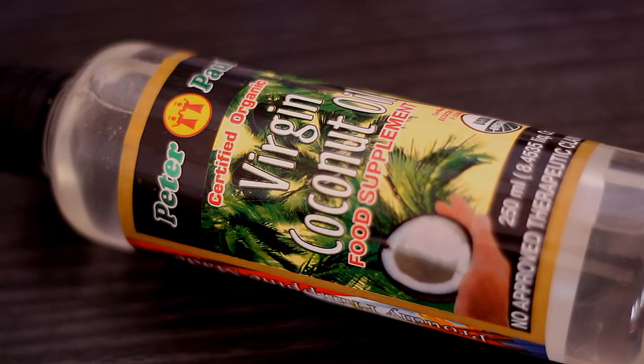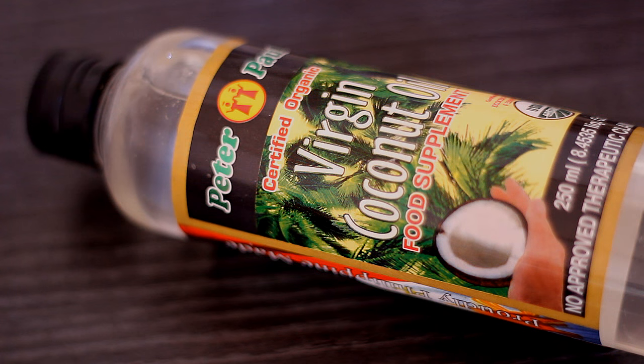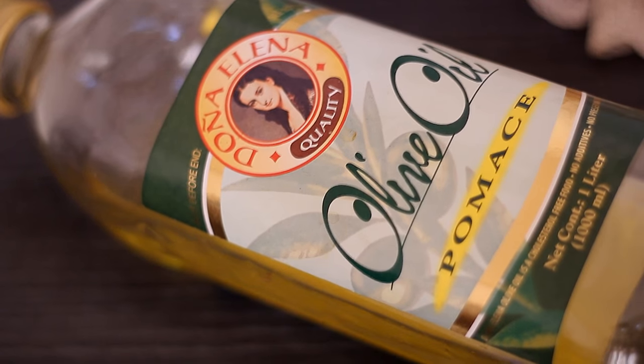The next ingredient I'm going to be using is coconut oil, because when it is applied and massaged on the scalp it also improves blood circulation, so it ensures that your hair follicles receive the nutrients they need to grow. It also prevents breakage and it is also antibacterial, and it is one of the great penetrating oils as well. You can also use olive oil for this if you want to.